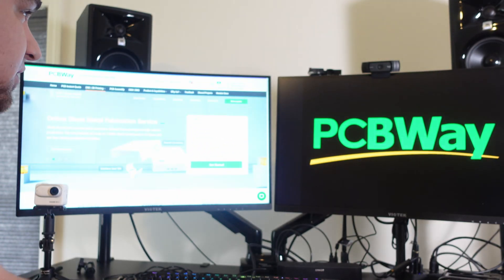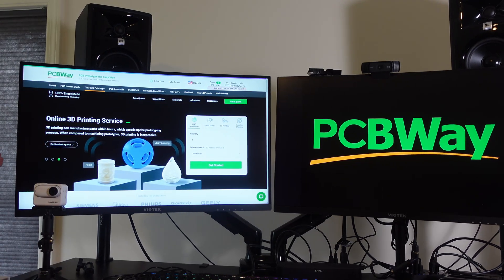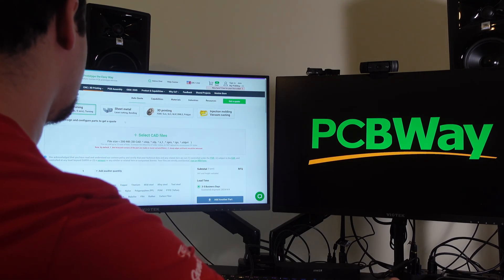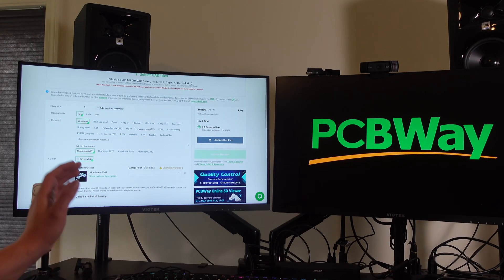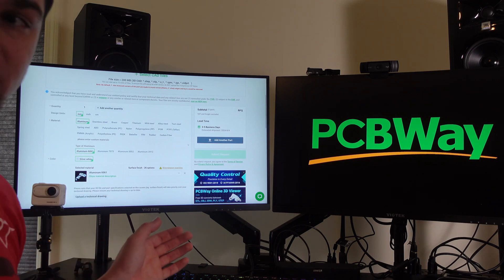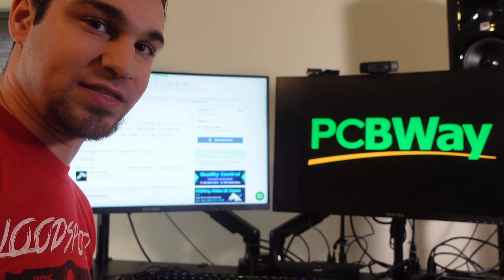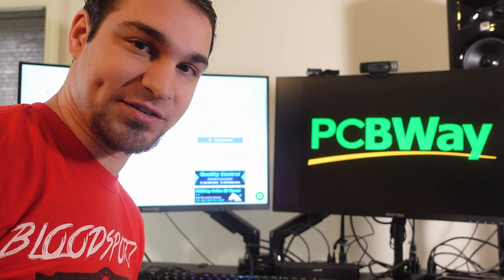This video is sponsored by PCBWay. PCBWay is a fantastic place to go if you want to get CNC machined or 3D printed parts, or you just want to make some awesome PCBs. You can check out their online quoting engine, upload your part, and immediately get a quote in all kinds of materials — aluminum, steel, copper, brass, titanium, everything in between. I've used their CNC machining for a lot of aluminum parts and even for some 4140 steel parts for a division recently, and they always make great parts at a great price. Check out PCBWay at the link in the video description and get $5 off your first order.